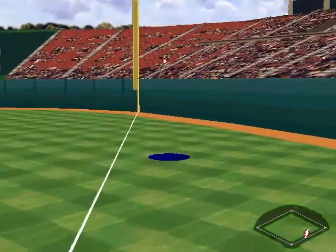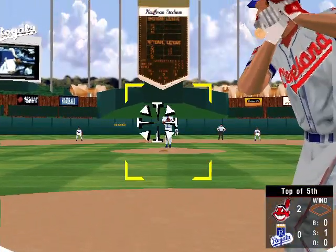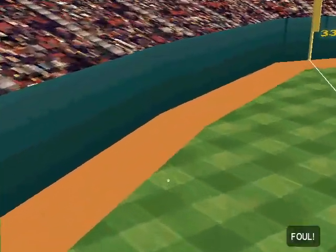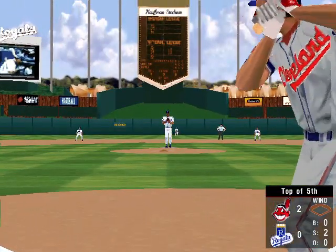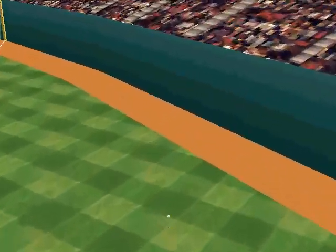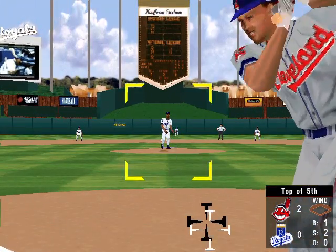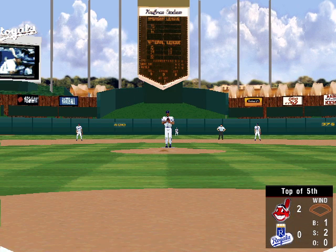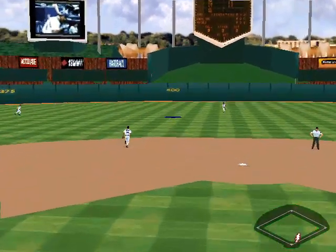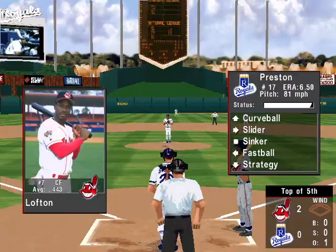Fly ball to right, outside the line. Fly to third — it's foul. Foul to right. The 0-2 pitch — sinker for ball one. Leading off for Cleveland, Omar Vizquel. He swung for one. Fly ball to center field — the center fielder makes a nice running catch. That's one out.